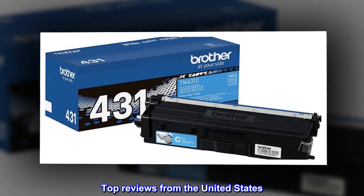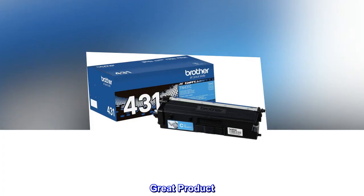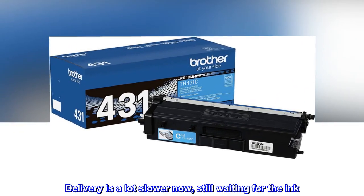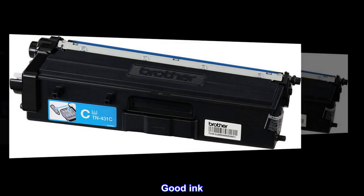Top reviews from the United States. Great product. Delivery is a lot slower now, still waiting for the ink. Good ink.